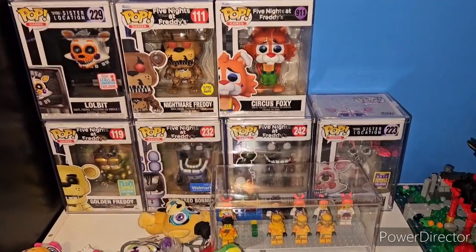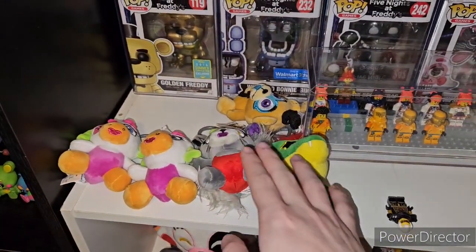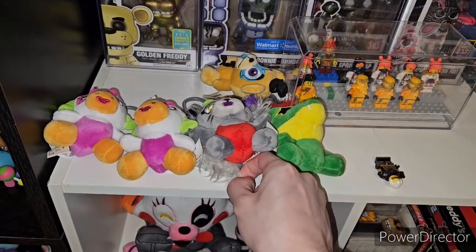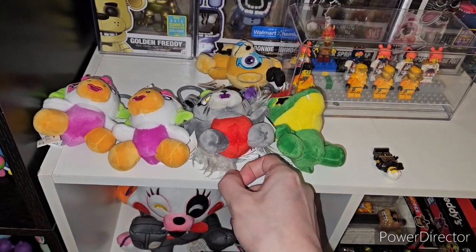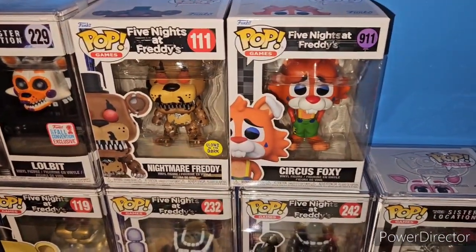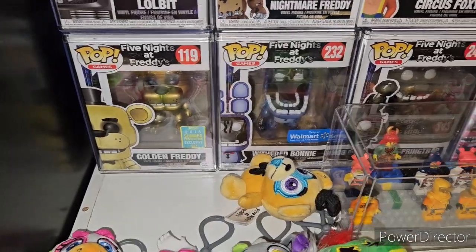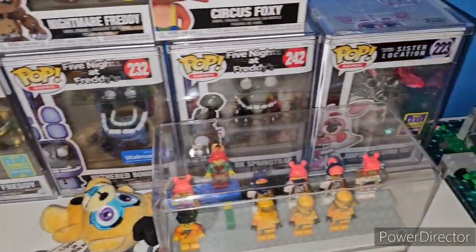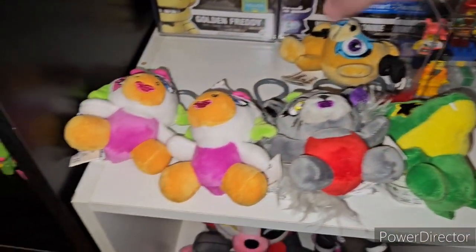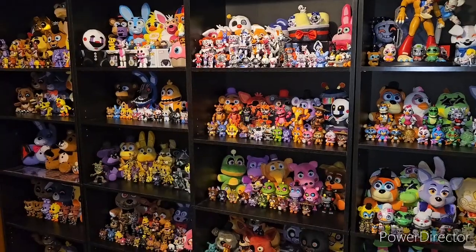To cap things off, we have the Five Nights at Freddy's pops and the Five Nights at Freddy's backpack hangers — the plush-based ones. We have Lil' Bit, Nightmare Freddy Golden and Dark with the golden dark eyes, Circus Foxy. Then we have Golden Freddy, Riveter Bonnie, Dark Springtrap, and Jumpscare Foxy. Then we have the backpack hangers: Freddy, Chica, Monty, and Roxy.